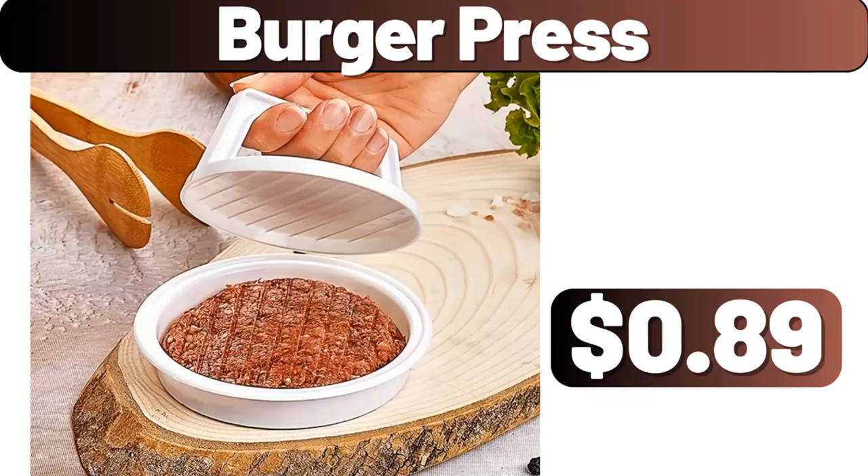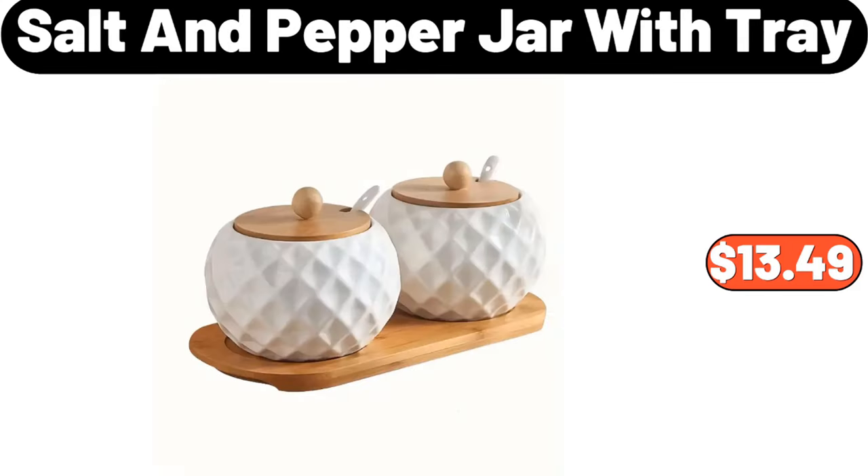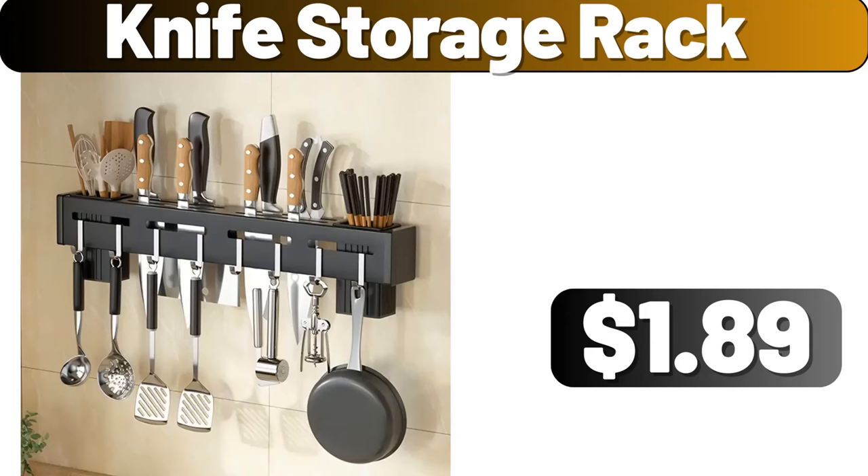Burger Press, $89. Semi-Blackout Simple Pleated Curtain, $11.99. Salt and Pepper Jar with Tray, $13.49. Knife Storage Rack, $1.89.